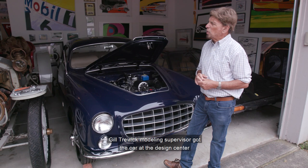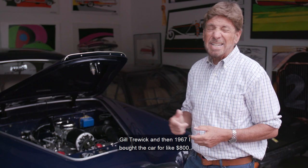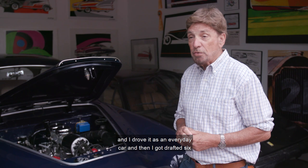Then Gil Trewick, a modeling supervisor, got the car at the design center. And then Paul Wong, who was a design manager, bought it from Gil Trewick. Then in 1967 I bought the car for like $800.